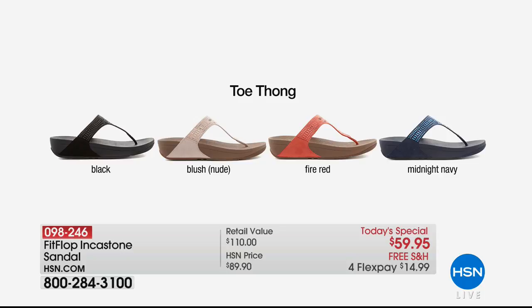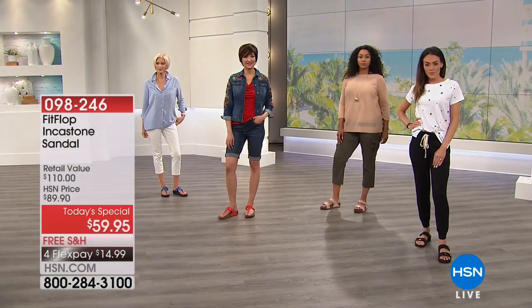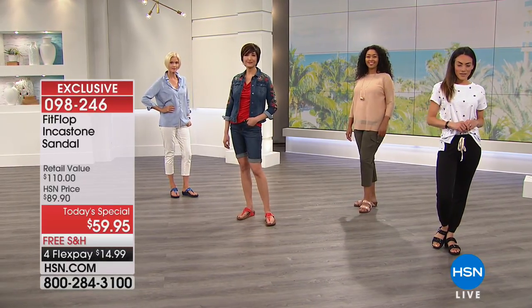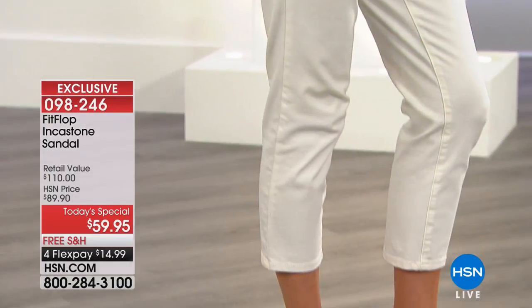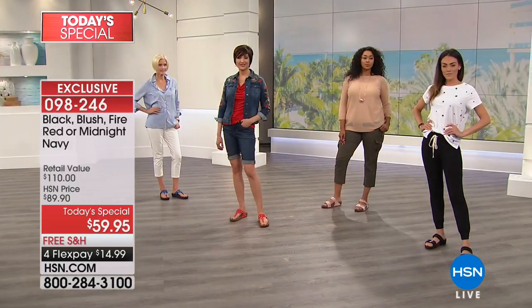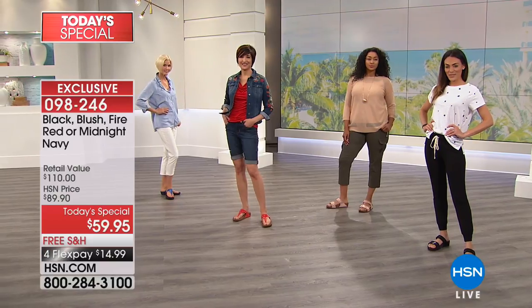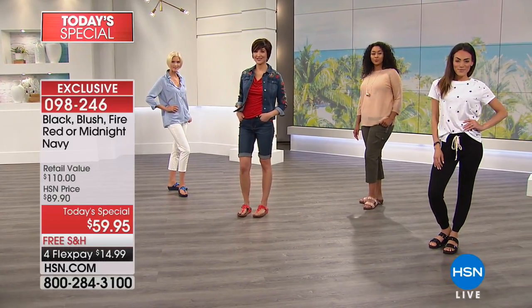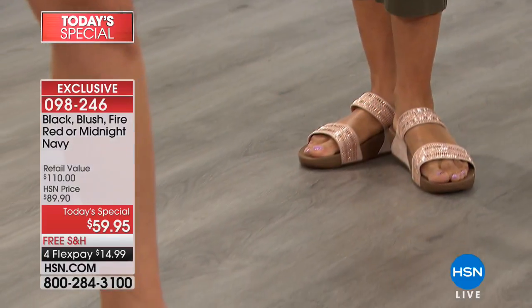If you are looking for a shoe that is going to be your go-to summer shoe, your go-to walking shoe, go-to sightseeing, you're going on a cruise, you're going shopping — this is it. This shoe will take you all through the season, and for those who live in warm climates throughout the year, we are so excited to be able to offer this.